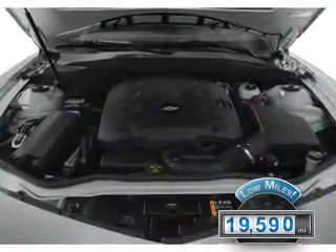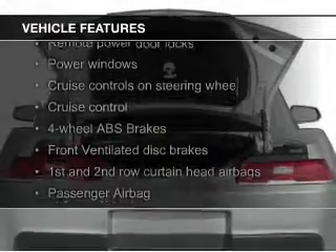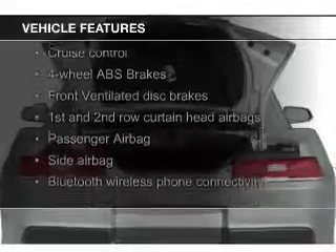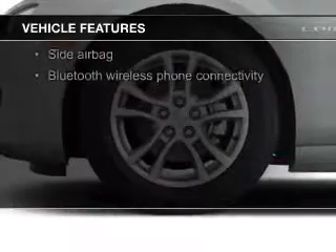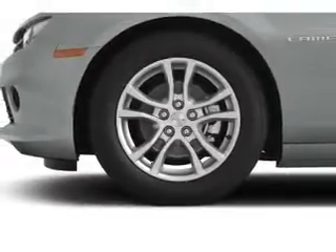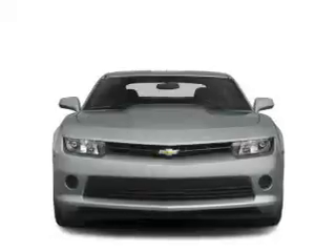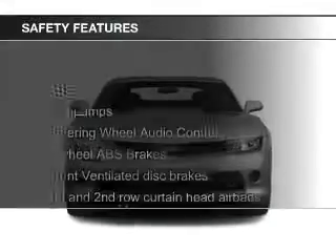The features include electric trunk, Bluetooth connectivity, Sirius XM satellite radio, digital audio input, and auxiliary input, steering wheel controls, a premium sound system, aluminum rims, tilt and telescopic steering wheel, and a navigation system.